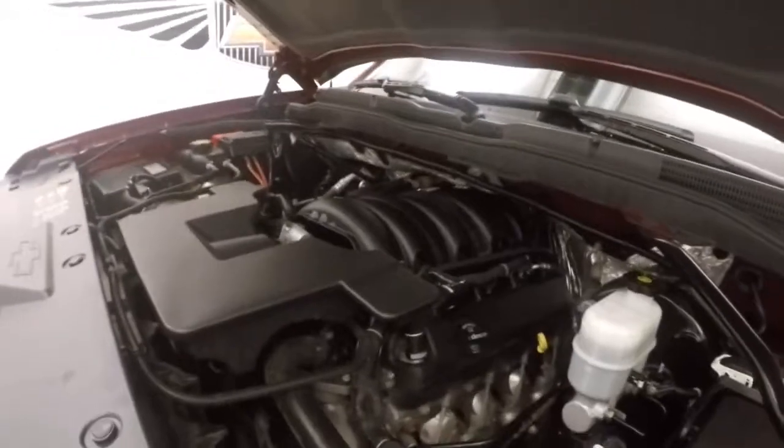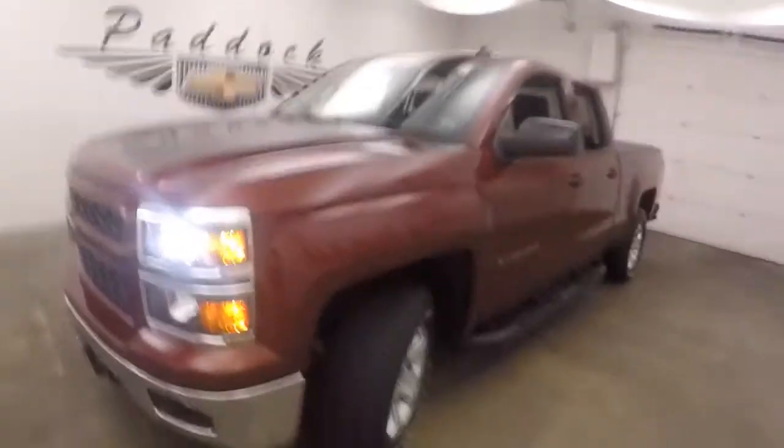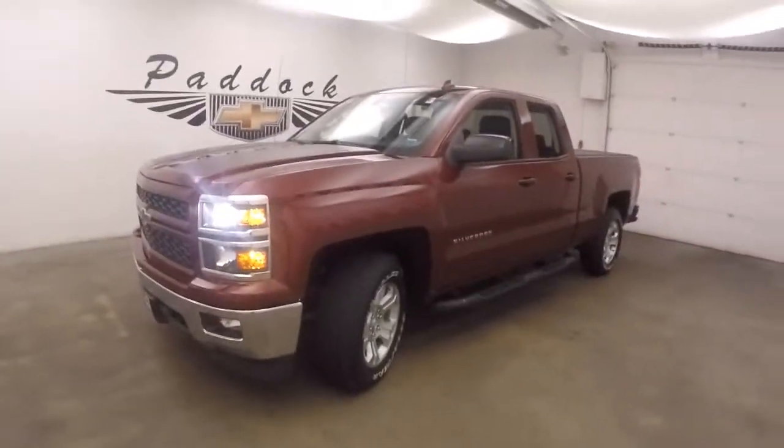Under the hood, a 5.3 liter V8. Nice and smooth, nice and quiet. Tons of power. It's a 2014 Chevy Silverado 1500.